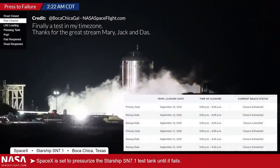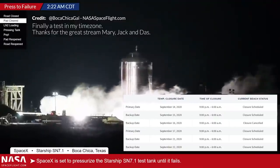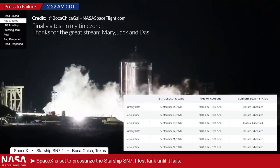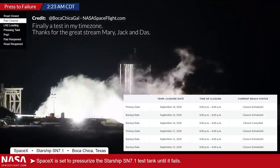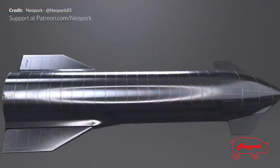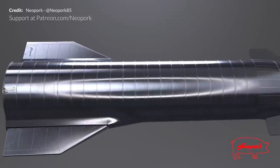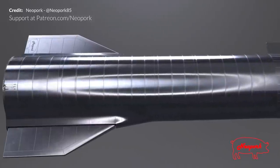This whole process happened repeatedly until the road was reopened early in the morning. At the time of preparing this video there is another backup window for Monday the 21st. Hopefully during this window a test to destruction occurs where the vehicle will essentially be pressurized to and then above its predicted limits. Elon Musk then confirmed that SN8's flight campaign will be next after all that action, and this is where things are really going to get exciting.